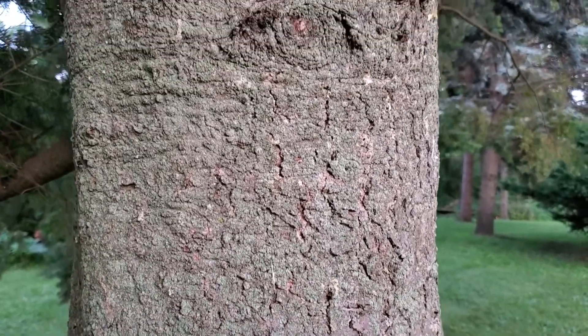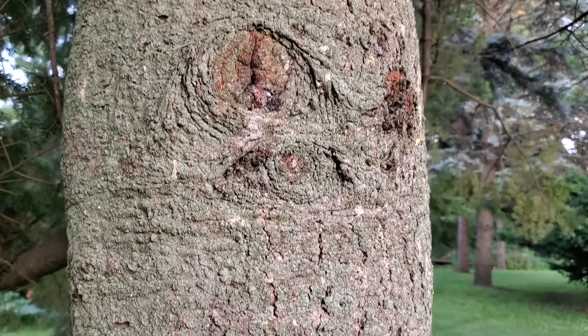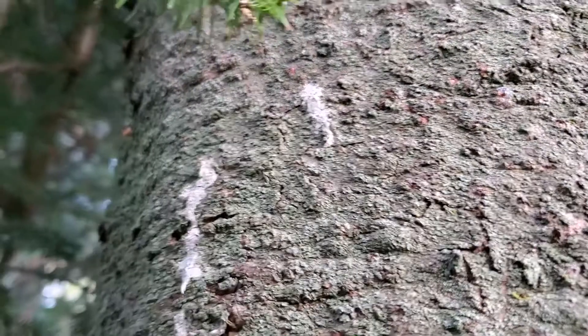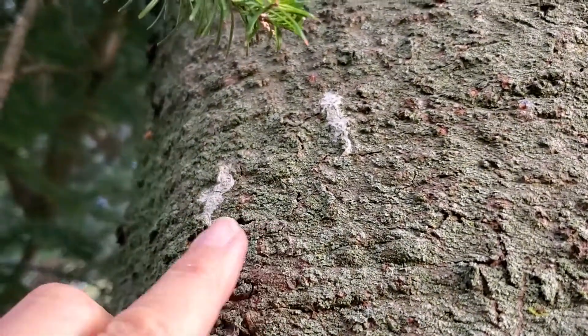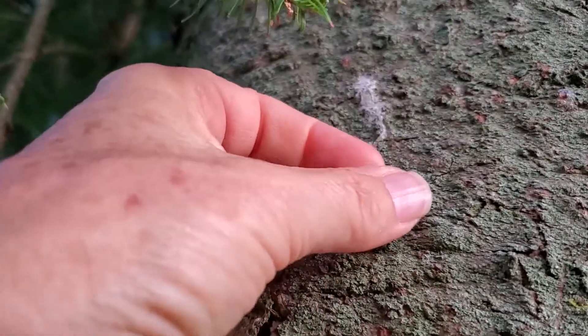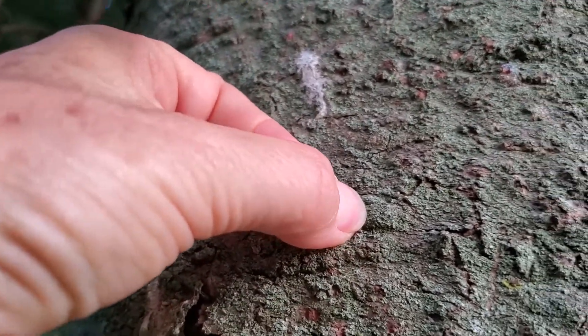Firs have gray, somewhat scaly, and bumpy-looking bark. The bumps are actually resin blisters, and you can often see resin dripping down the trunk of the tree. These blisters can be broken, releasing a sticky resin with a lovely Christmassy smell.